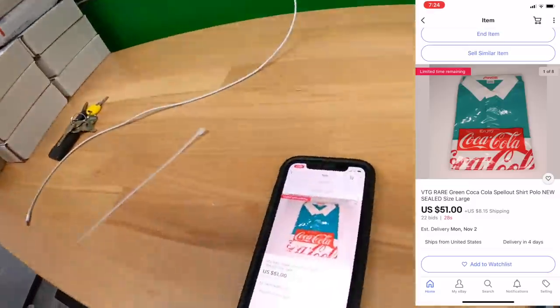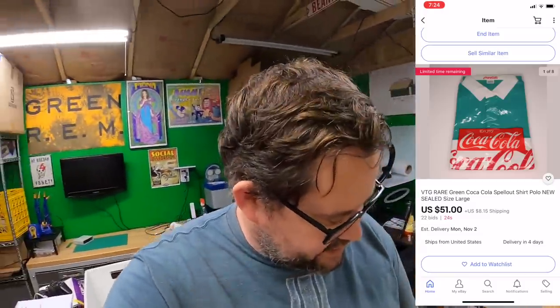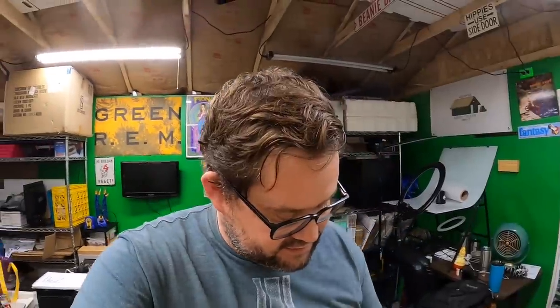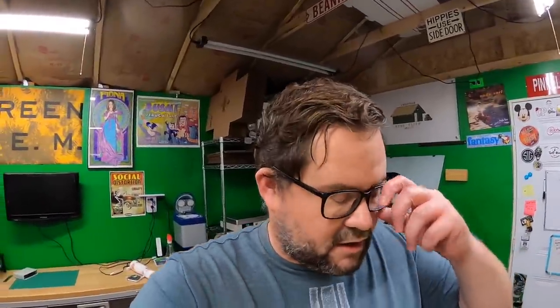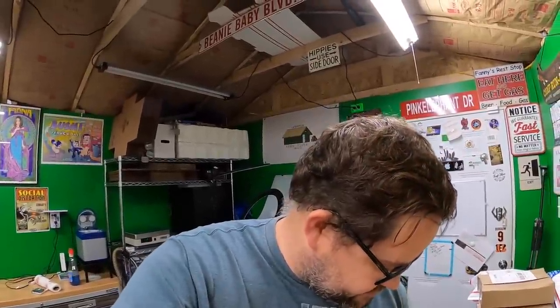We've got 22 seconds left and I'm not apprehensive because $51 seems fair for this shirt. I just hope whoever wins actually pays so I can move on. Looks like we're done at $51 — no last-second bids. Item sold for $51 plus shipping. Hopefully they'll pay and I'll be able to close this chapter. Thanks so much for watching — I'll see you all again soon. Take care, bye!